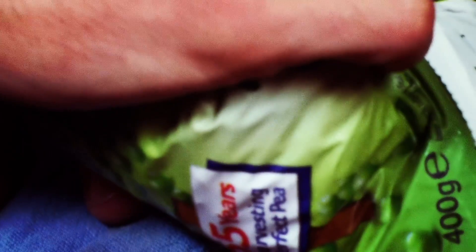If you hurt your finger, put something cold on it for no more than ten minutes or until the pain has gone away.